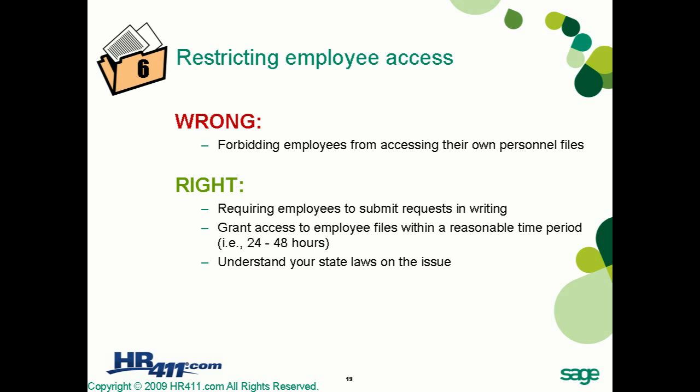Pitfall number six is restricting employee access. The wrong approach is to forbid employees from accessing their own personnel files. Many states have laws that permit employees access to their personnel files upon request, and most require employers to grant that access within a reasonable period of time following a written request by the employee.